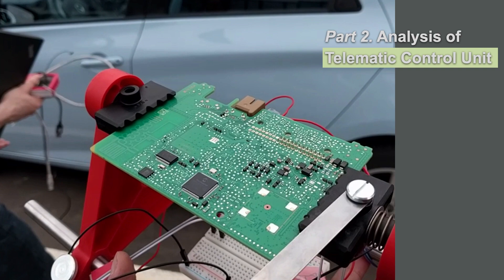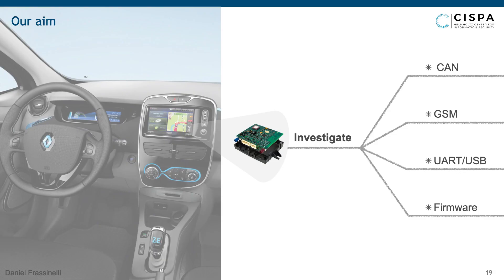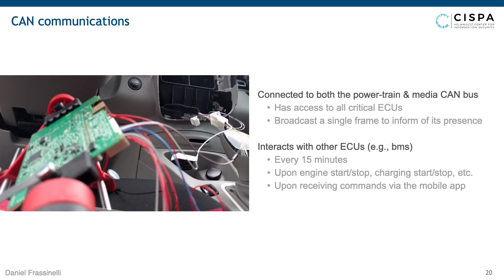Now for part two of our talk: the analysis of a telematic control unit. Since we had strong knowledge of which data were transmitted on the CAN and visible to the TCU based on its placement, we decided to analyze if and what the TCU was logging, and whether any of it was being sent to the OEM. We took a TCU from the Renault Zoe 2015 and completely reversed it by analyzing its CAN, GSM, and UART communication as well as its firmware. Analyzing its CAN communication, we discovered the TCU is mostly passive, broadcasting a frame to inform other ECUs of its presence, but with bursts of activity upon events like engine start/stop, charging start/stop, or when sending commands via the mobile app. These events triggered the TCU to initiate an OBD session with the battery management system to fetch battery state data.